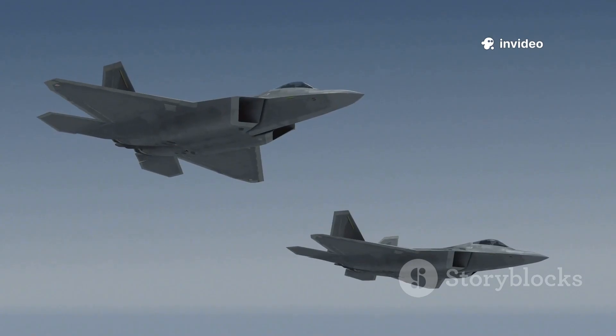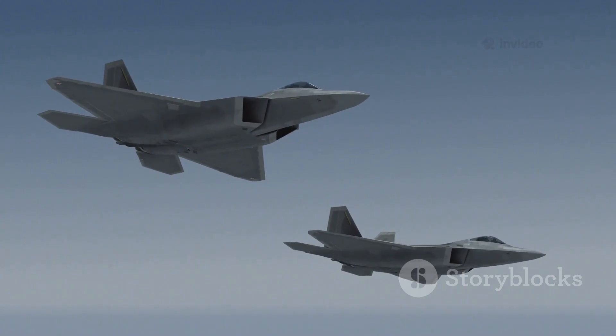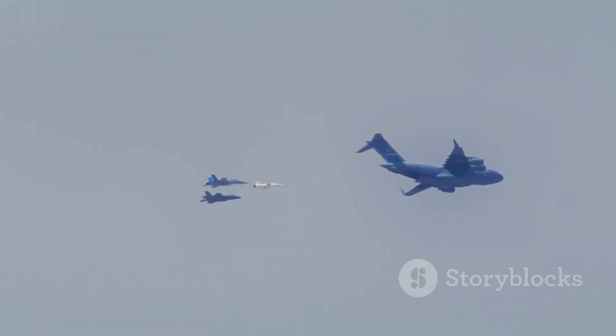In a mixed force, F-35s neutralize threats and provide intel, while Typhoons secure the skies. Their combined strengths create a far more capable air force than either could alone.